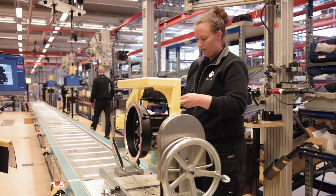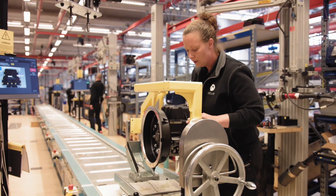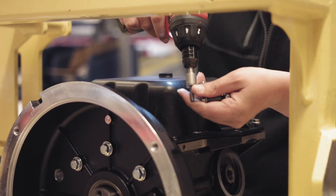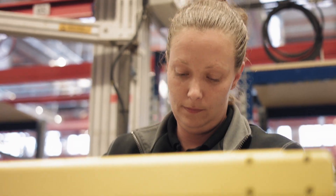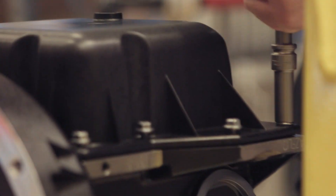Using state-of-the-art technology, the engines move down the line utilizing an automated manufacturing system called MES, that ensures each operator performs the right task at the right time to the right specifications, with all data continuously logged in our data centers.